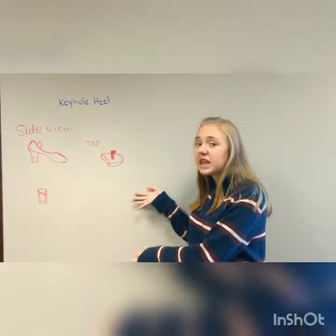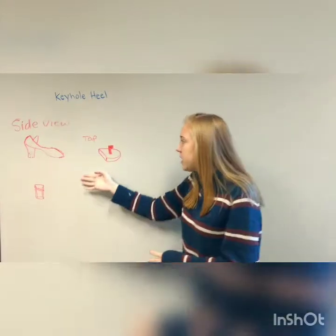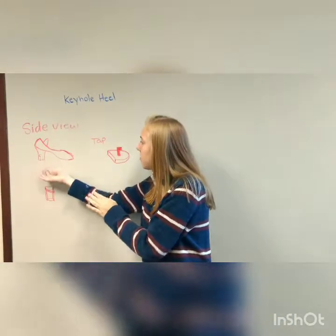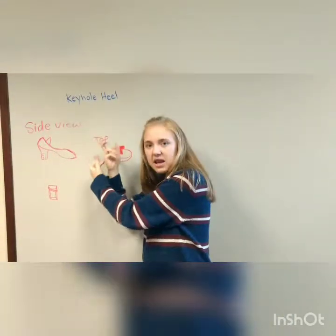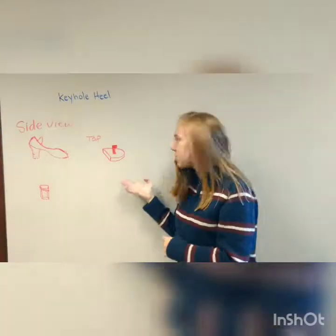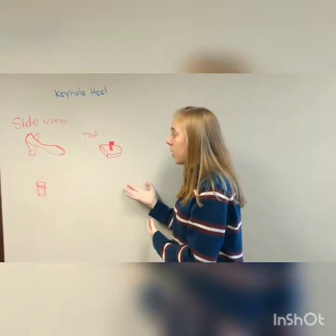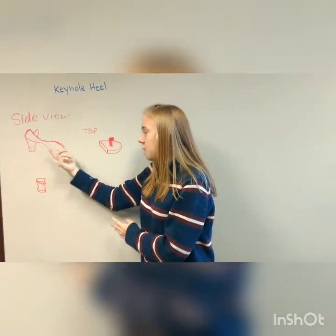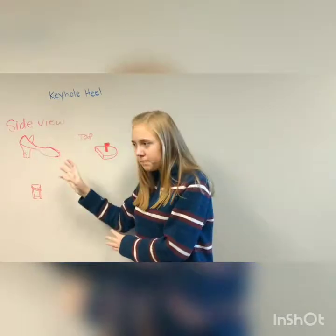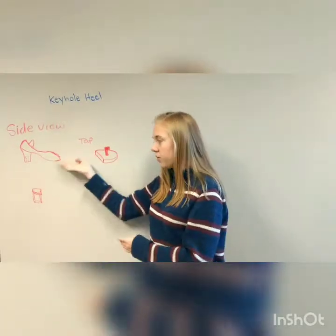Our first solution is the keyhole heel solution. Looking at the side view of the heel, we have a piece extending from the tap and going into the heel of the shoe, twisting and securing into the heel. This is a very easy solution — it would be easy to make the piece that extends off the tap, but making the hole in the heel to make it secure would be the difficult part. If done correctly, it would be very secure and durable. However, it is only a solution for the heel, so we'd have to come up with something else completely for the front of the shoe.